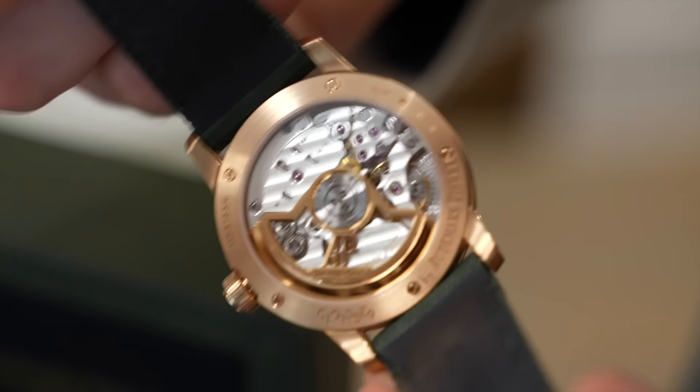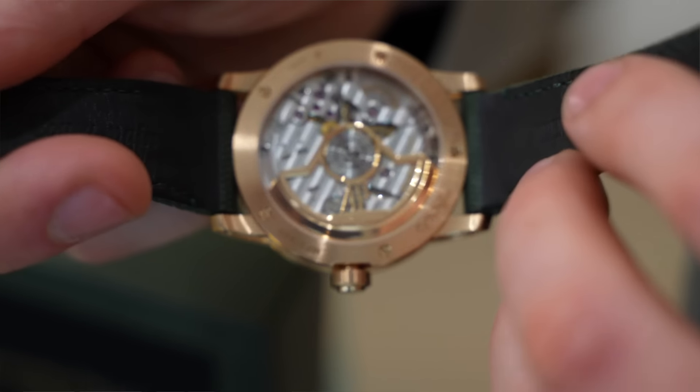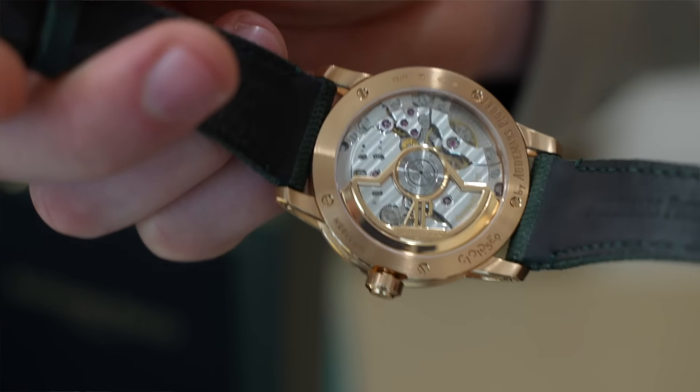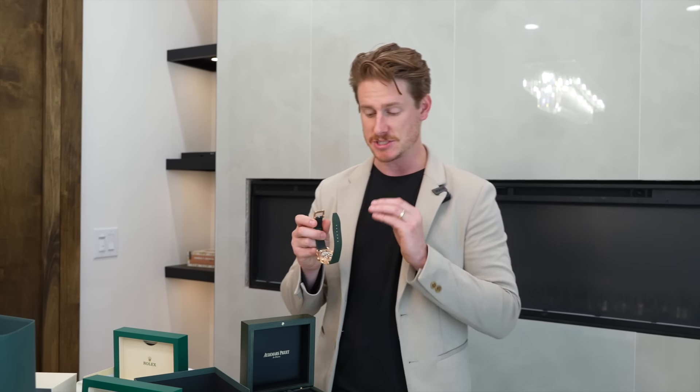This one is in absolute mint condition. Not only does it have an open case back where you can see the movement — and the finishings of AP are still outstanding. This is still a very impressive movement. Now this isn't one that you necessarily get after being on a waitlist. The resale value is a little bit less than what you'd get from AP directly. If you've had interest in a Code 1159 and you haven't wanted to pull the trigger with AP because you feel it's a little overpriced, I think this is a great option.